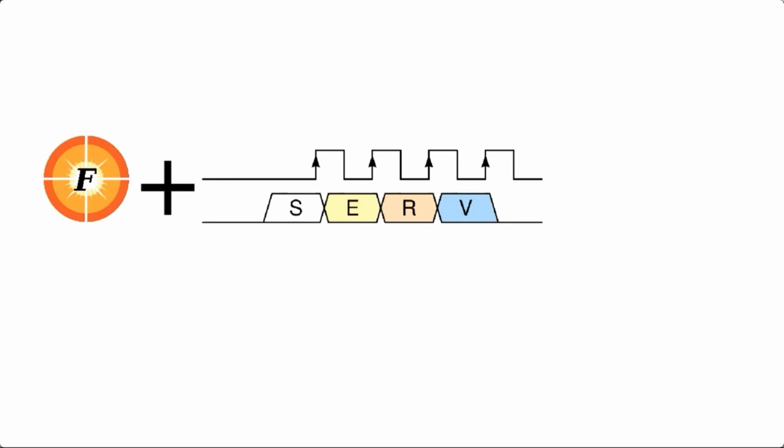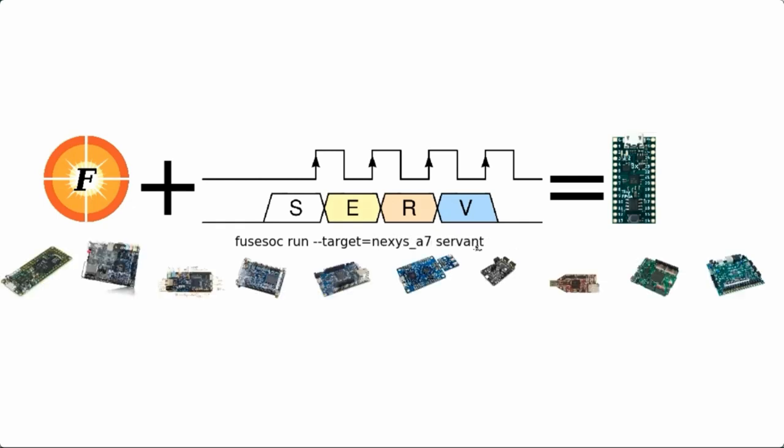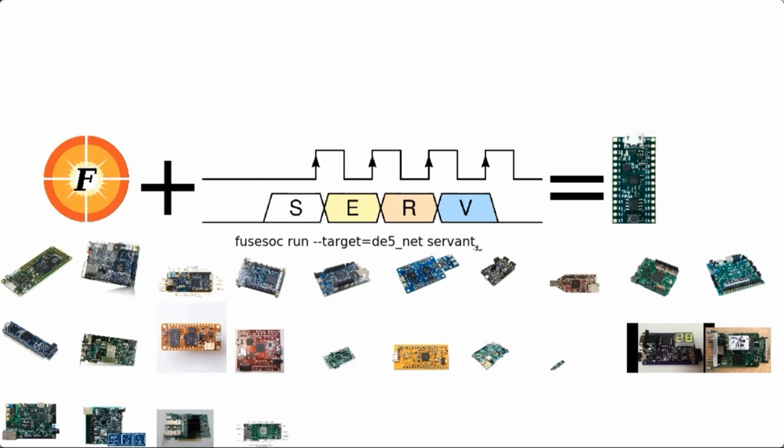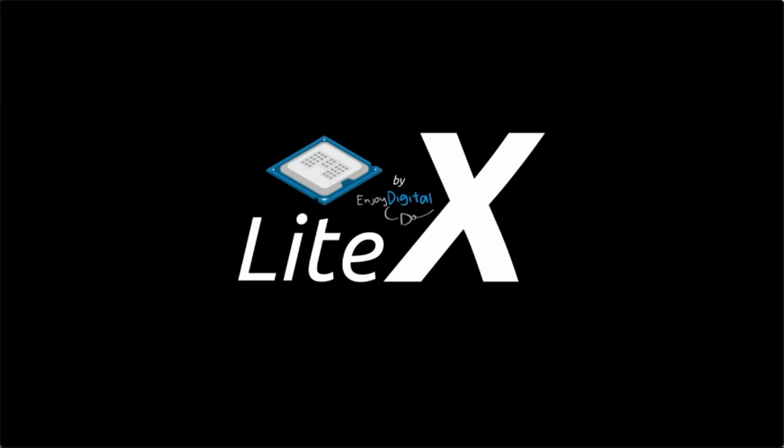The SERV reference Sock made its debut on the TinyFPGA BX boards, which sports the Lattice iCE40 FPGA. But today, there exist official implementations for more than 30 different FPGA boards in all sizes. And since SERV is also a supported CPU in the Litex Sock Builder tool, and by extension the boards supported by Litex, the number of different FPGA boards running SERV is probably much higher.